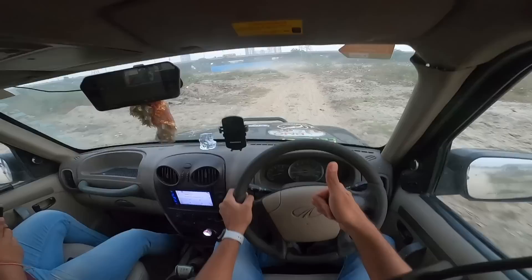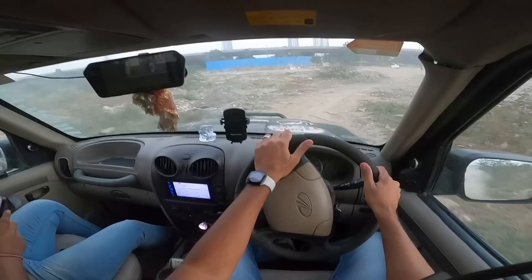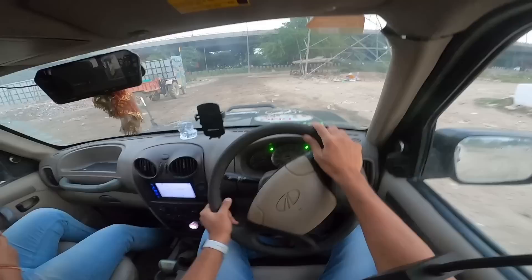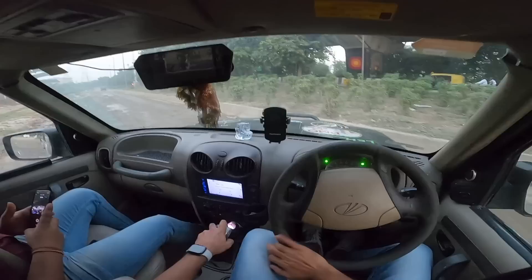The initial Scorpio wasn't very well put together, though it had a powerful engine. This is the 2.6-litre engine producing 115 horsepower and 280 Newton metres of torque. They also had a 2.5-litre engine in certain markets with lower output. A facelift came later with the 2.2-litre engine producing around 138 horsepower and 320 Newton metres — later increased to 330 Newton metres — available with five-speed manual, then six-speed manual, and eventually a six-speed automatic.